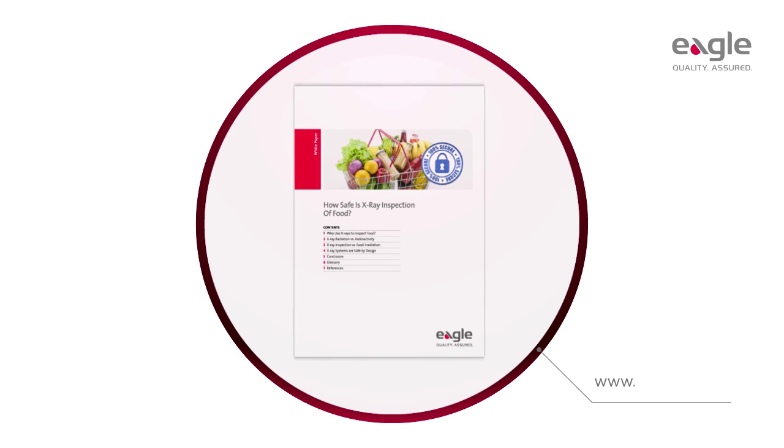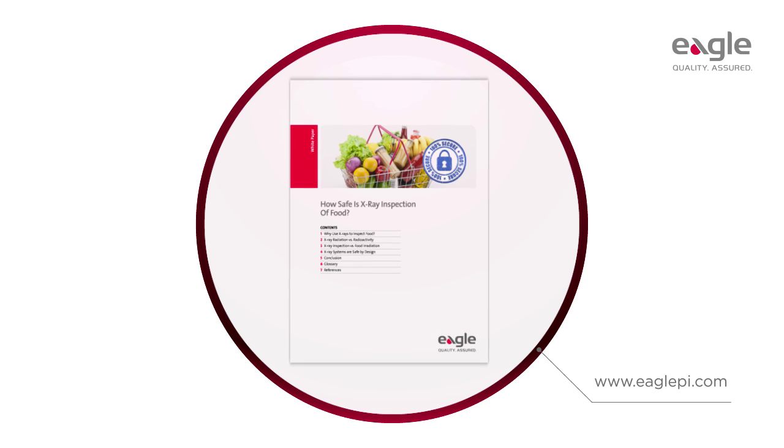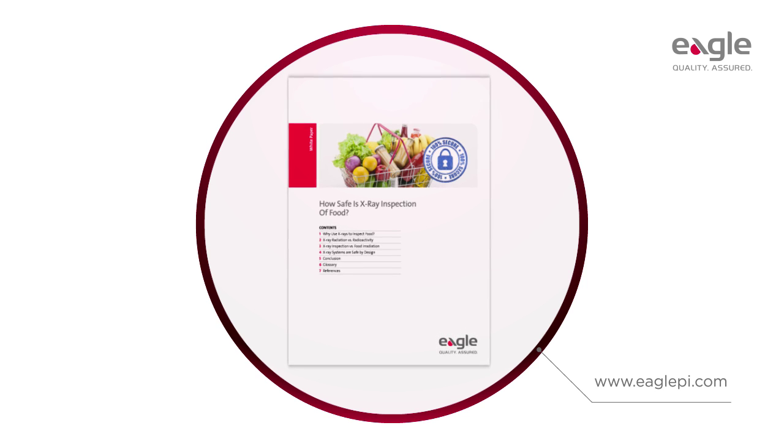For more information, and to download a detailed white paper or on-demand webinar on how safe is x-ray inspection of food, please visit eaglepi.com.